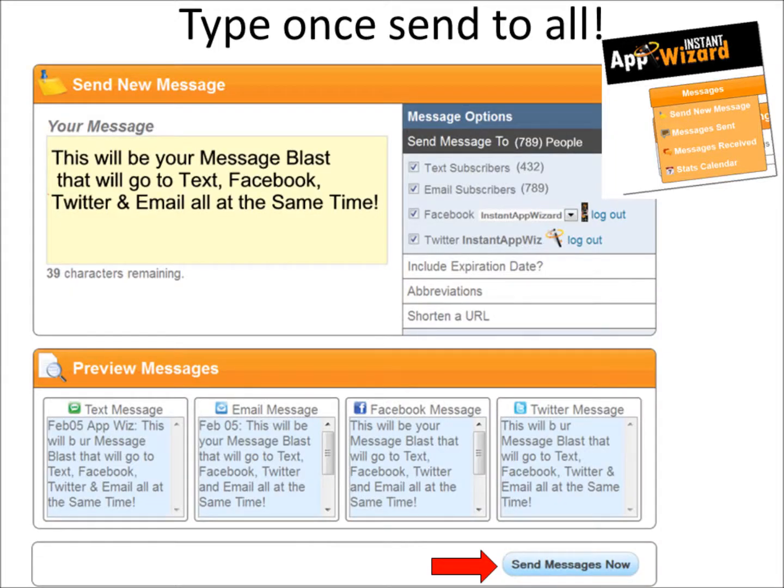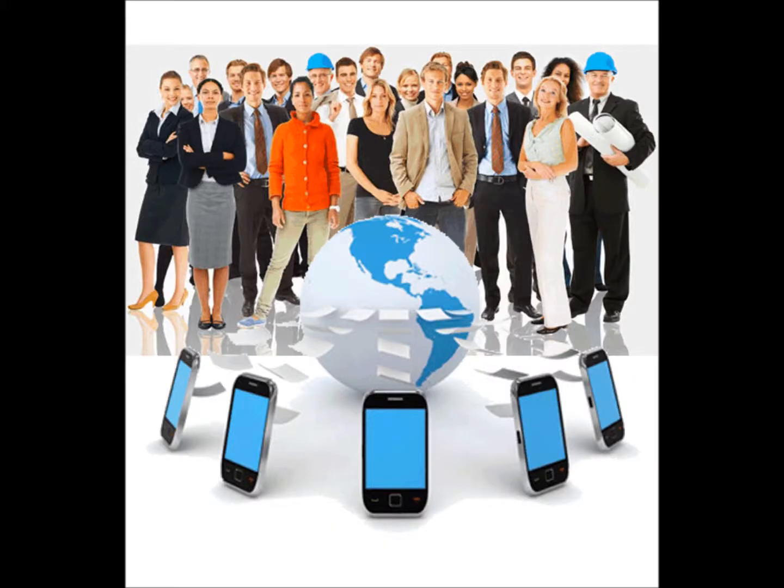Instant App Wizard's Type 1 Send to All technology lets you engage your customers while saving you time and effort. Imagine easily connecting to hundreds or thousands of your customers wherever they are in an instant.